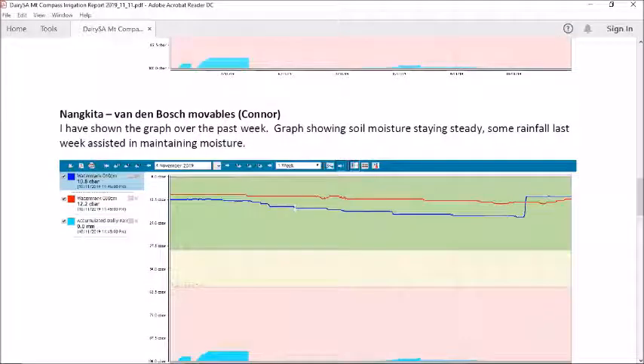This is the same story also at Nankita, where we can also see that the soil moisture is staying steady as well.